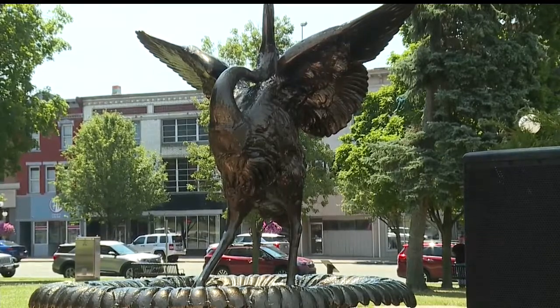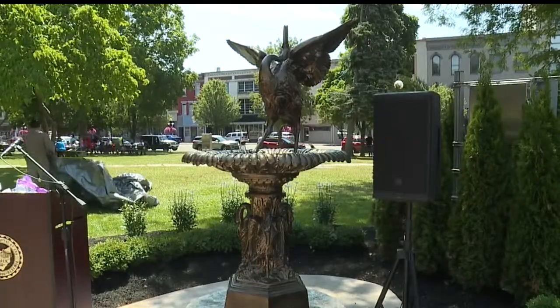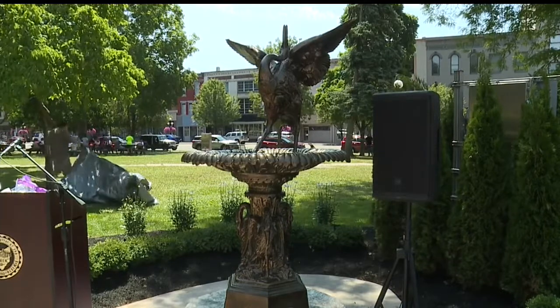The pelican statue that once sat in the middle of the fountain has been powder-coated bronze and now overlooks the fountain.